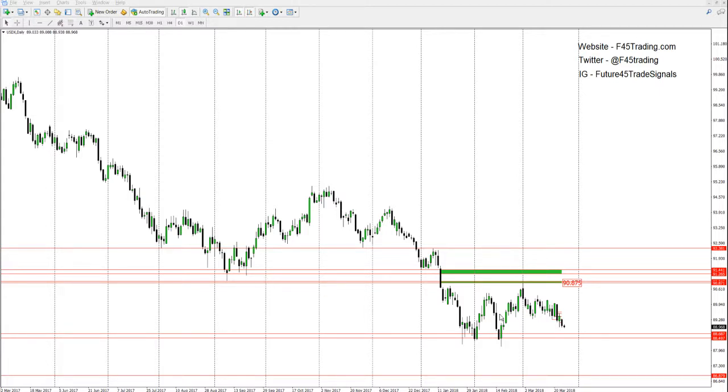Right now the US dollar is still technically in this consolidation. You can see we haven't wanted to break up any higher. We have finally come out of the small little chop area right in here, which we were trapped in for basically the past three weeks of trading straight. Price finally decided to break out.